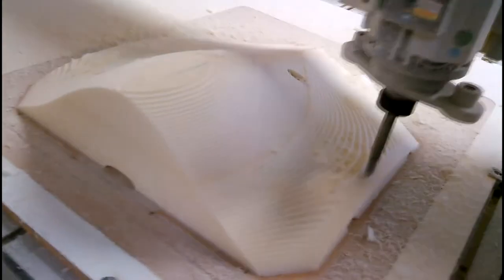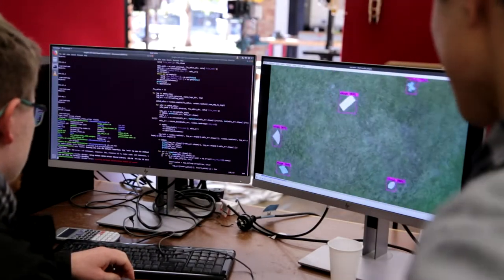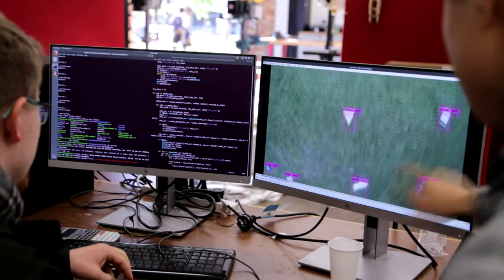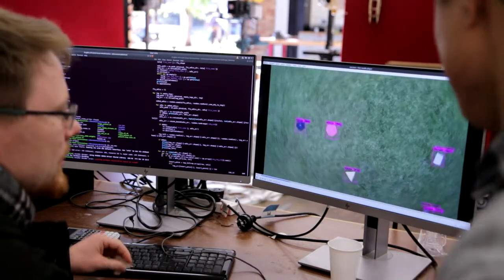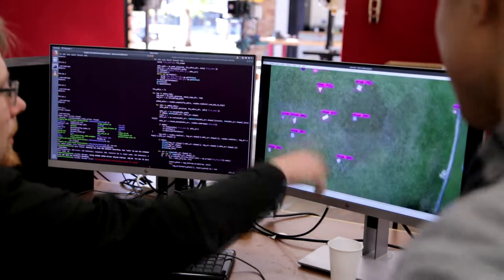As well as this, our team is continuing to test different systems, for example scale models and object detection with machine learning, and even wind tunnel testing.